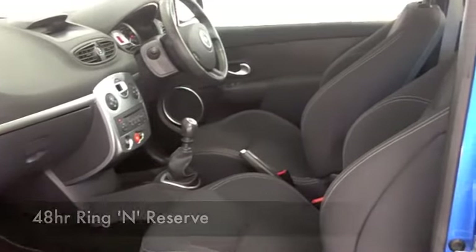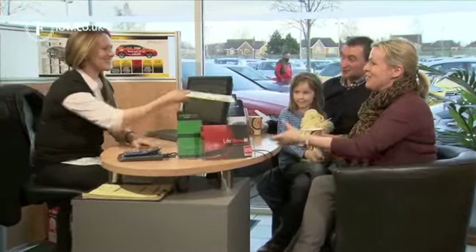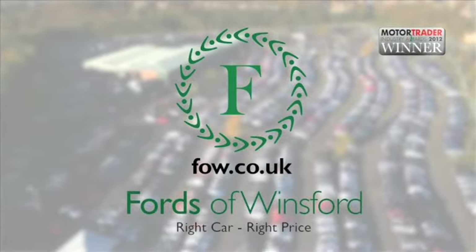Don't forget, if you'd like to part exchange your existing car, or if you'd like us to arrange finance, not a problem. Come down, have a test drive, and discover this great car for yourself at Fords of Winsford.